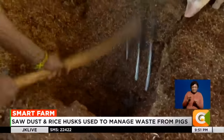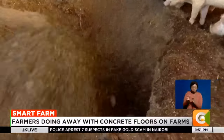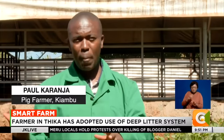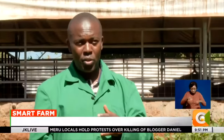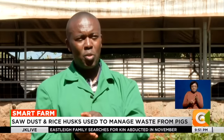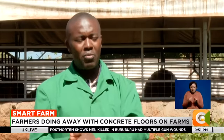The system entails use of dry biomass such as rice husk or sawdust. You dig a pit like one meter deep, and on that one meter deep you don't concrete. You lay some logs and some branches, and then there is charcoal that you use on the ground, and soil. And then the bed itself, you lay like eight inches of rice husk or sawdust, or anything like that, so that your pigs can feel comfortable.